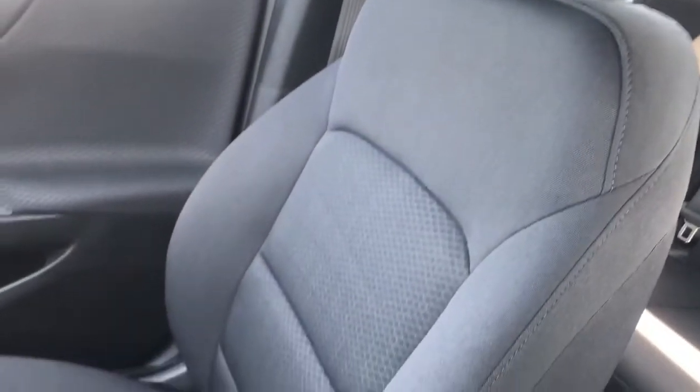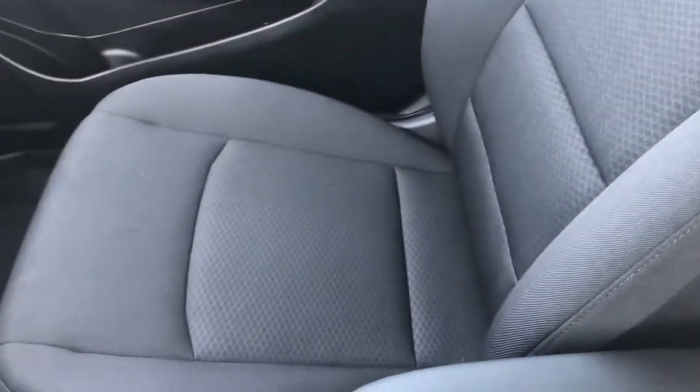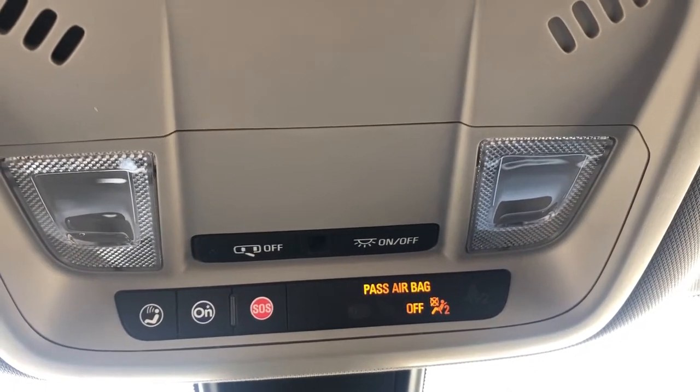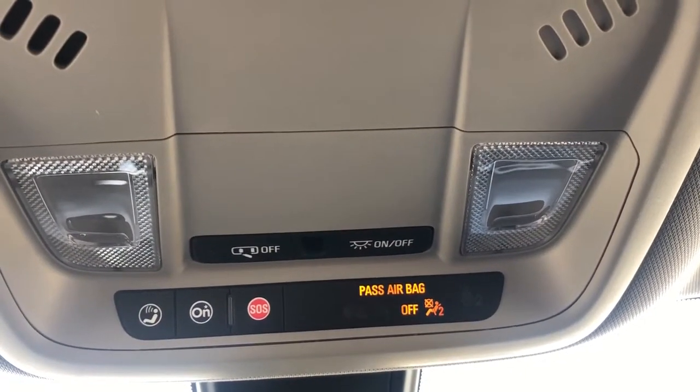You can see we have deep storage inside of it. Moving to the passenger seat, we can see it's also in our jet black cloth. Lastly, above the rear view mirror we have our OnStar settings, our controls for our rear check reminder, as well as our lighting controls.